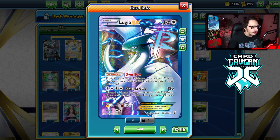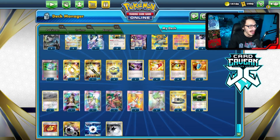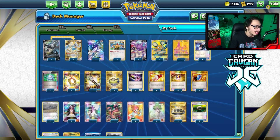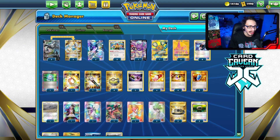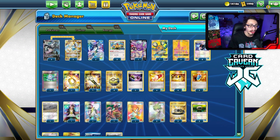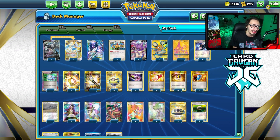Big shout out to Josh Hatter for the inspiration for this deck idea. The Archeops and Lugia combo gives Lugia EX a real reason to see play again, because this card is turning 10 and in 2023 — I think it's actually good.